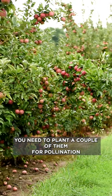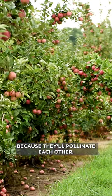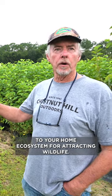You need to plant a couple of them for pollination because they'll pollinate each other, and it's another great addition to your home ecosystem for attracting wildlife.